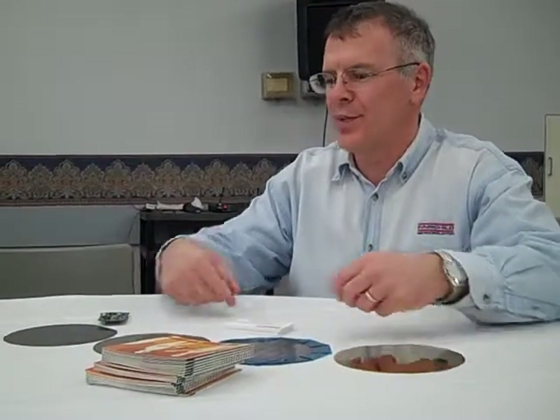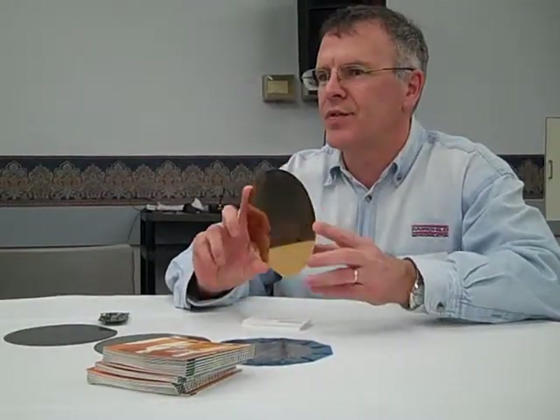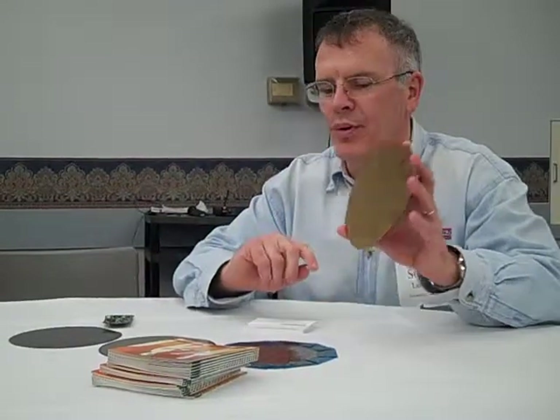My name is Steve. I work at Fairchild Semiconductor, which is in South Portland, right close to the mall. We share a campus with National Semiconductor, so there are actually two separate companies making wafers. We're a little unusual in that we actually make our wafers here, so all these wafers — these are six-inch wafers — we actually make them in South Portland.